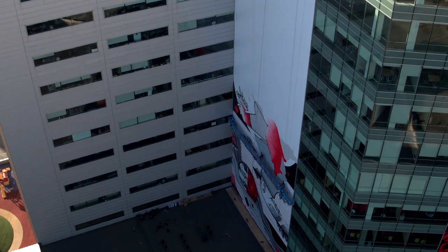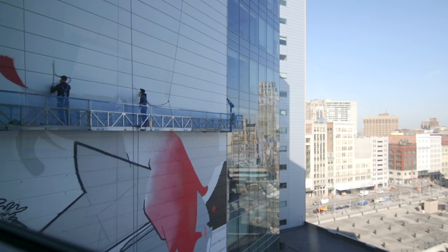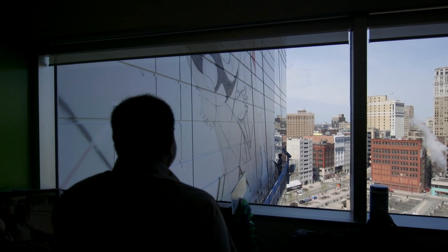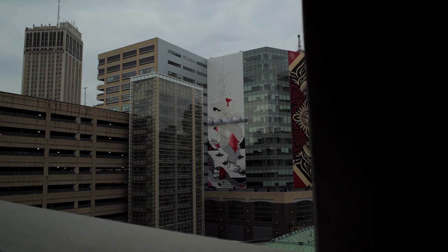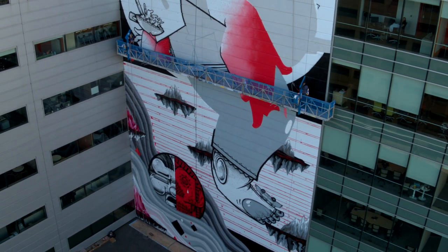Surprisingly it was getting done faster than we expected. We came up with the design specifically for this mural. The name of the piece is Balancing Act.